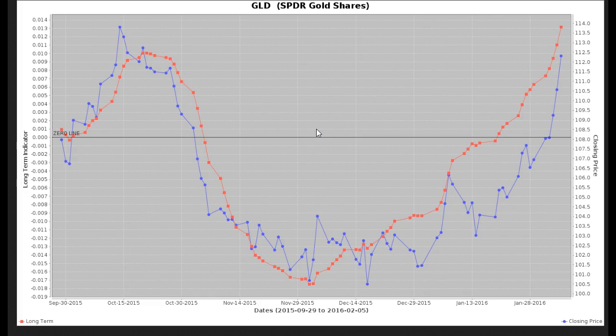The first one I'll start off with is the GLD. This is the long-term oscillator chart. We had entered a trade on January 25th, which was this day here. We had entered the position at $105.90. You can see here we moved up a little bit two days, moved back down one day, and then during that period of time the oscillator continued to rise.